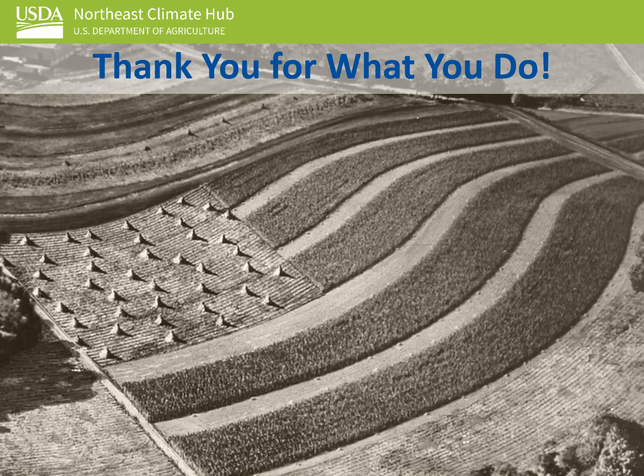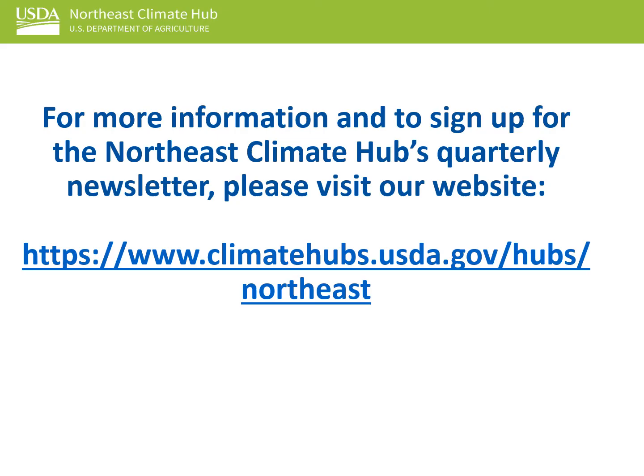Finally, thank you for what you do. If you are a farmer, thank you for providing food to our country and for your interest in climate-smart farming. If you assist a landowner or farmer, thank you for your service. For more information and to sign up for the Northeast Climate Hub's quarterly newsletter, please visit our website.